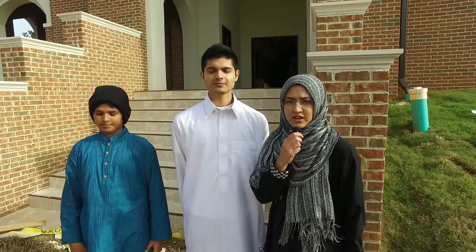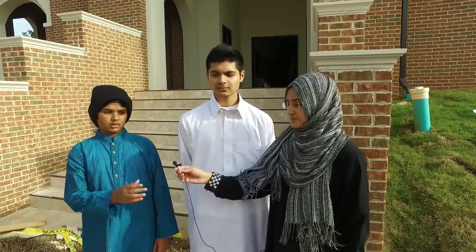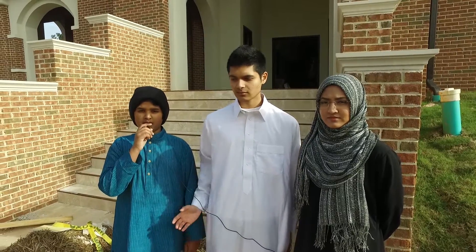As-salamu alaykum wa rahmatullahi wa barakatuhu, my name is Anjum Malik. As-salamu alaykum wa rahmatullahi wa barakatuhu, my name is Faisal Anwar. As-salamu alaykum wa rahmatullahi wa barakatuhu, my name is Imtiaz Ahmed.